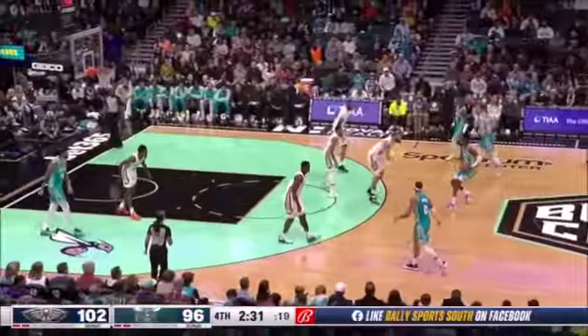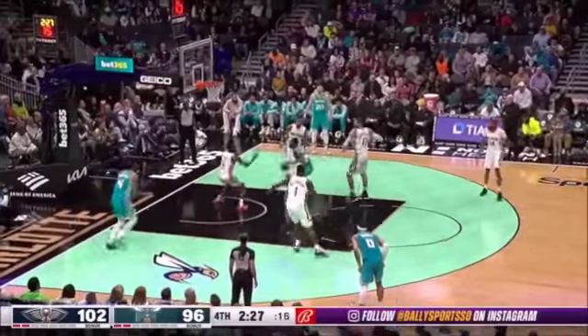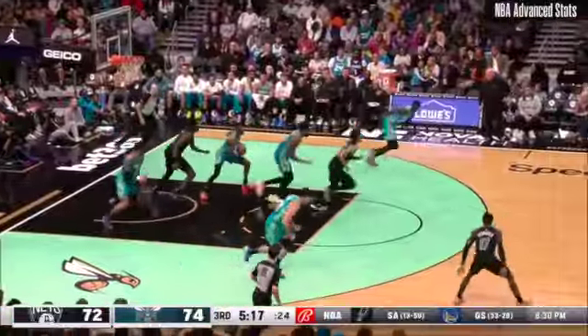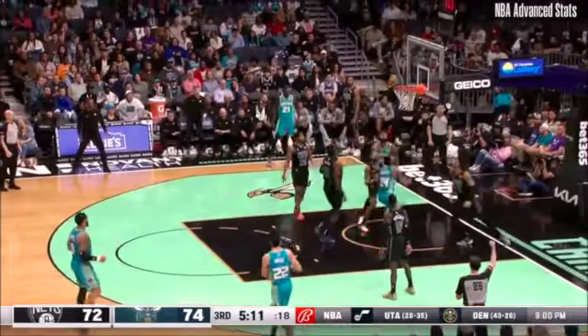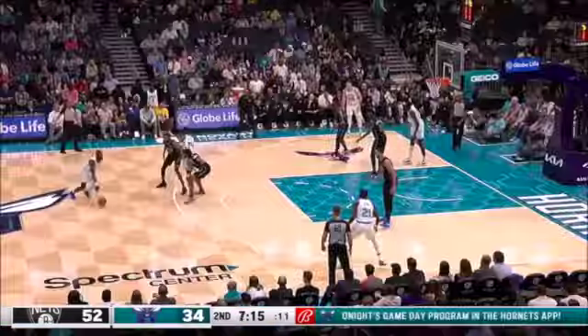He's able to finish very quickly, and if you are late he's able to finish over you with power. That's what you want him to do when he has space or when they don't have a great rim protector in the paint, because these are the highest percentage shots — especially for a guy his size with this length. He can also finish with finesse, handling the ball, creating separation, and laying it right in.